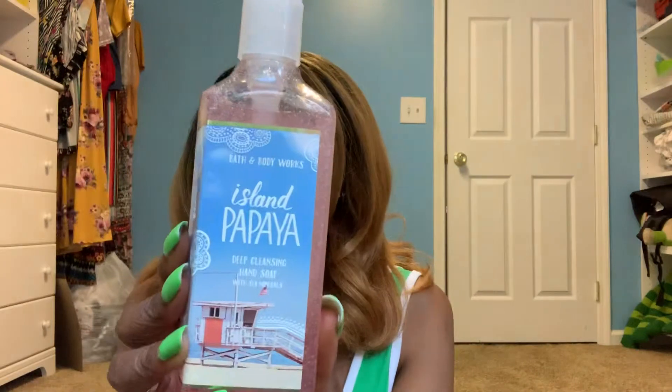Next is Island Papaya with tropical coconut, fresh papaya, and sugar cane. It smells very sweet, almost candy-like, very fruity and island-like — like a fruity drink. Nice and refreshing. The last one is a foaming hand wash, Tiki Shore, with coconut milk, vanilla orchid, and golden pineapple. I get pineapple and coconut — that's mostly what I smell. So I got four soaps total.